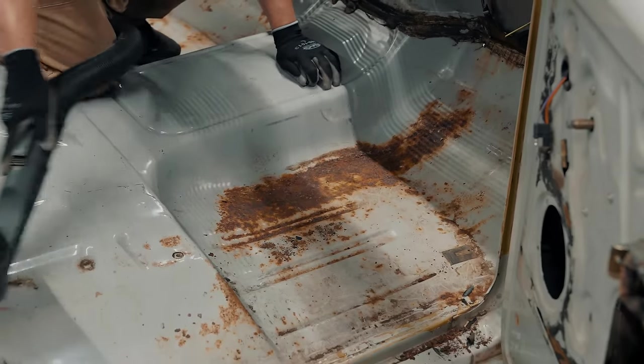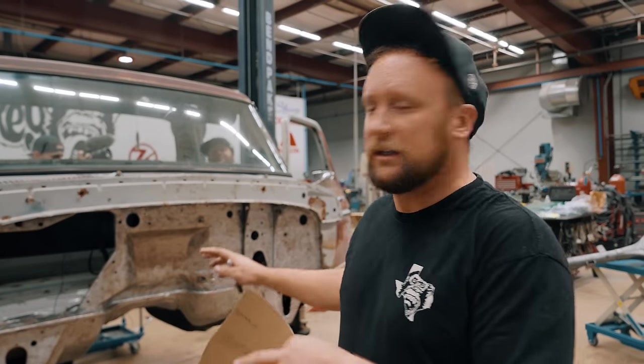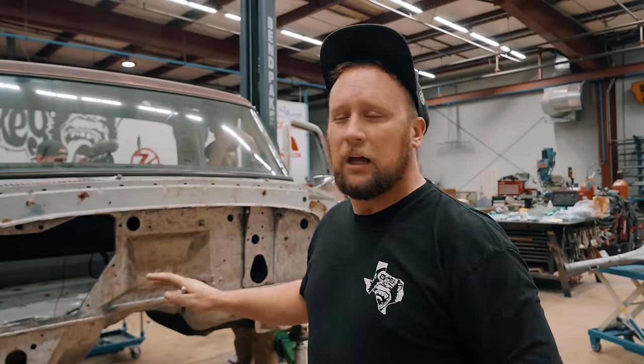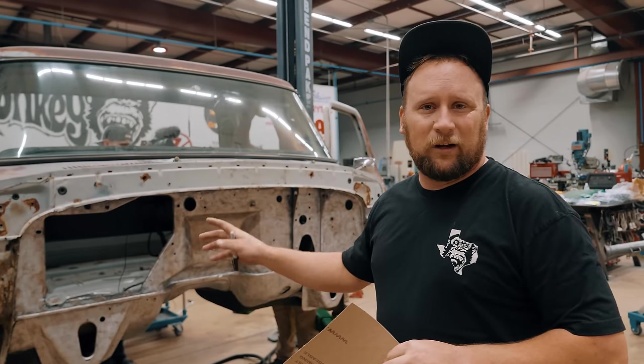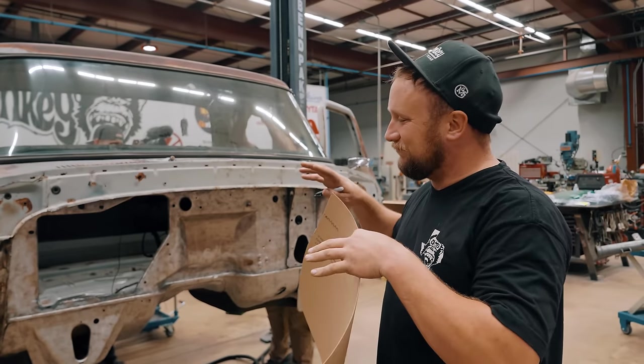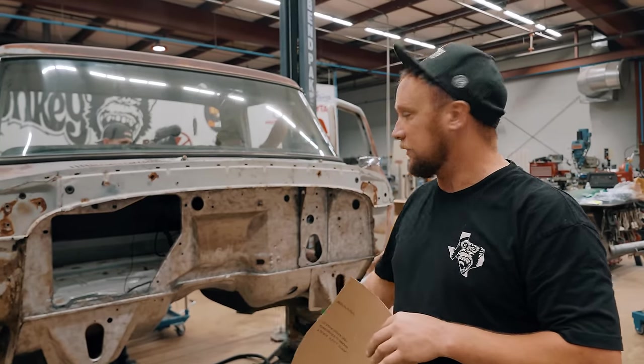We're going with a more modern AC and heat system, so we don't need the giant heater box hanging off the firewall. To clean it up, we're just going to make a clean delete panel. We talked to Richard and he doesn't want it welded in - we're going to make a nice factory-looking bolt-in style heater delete panel.